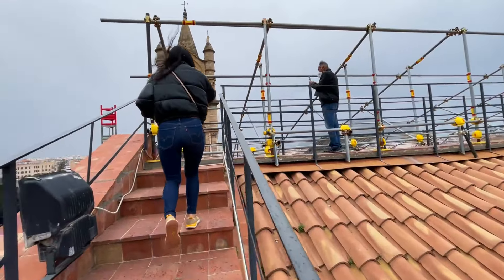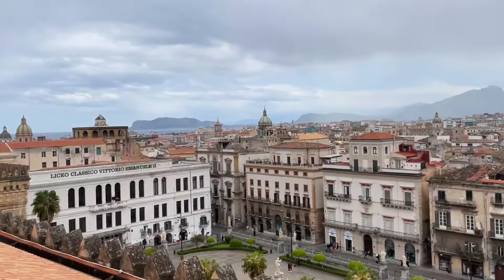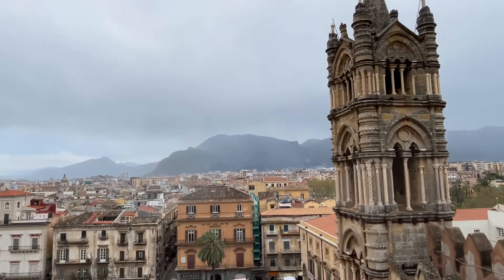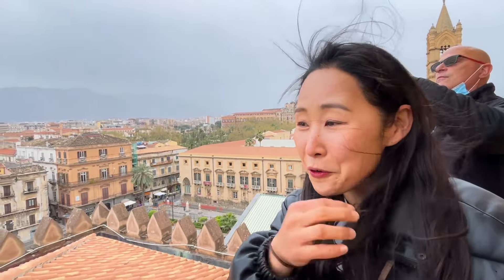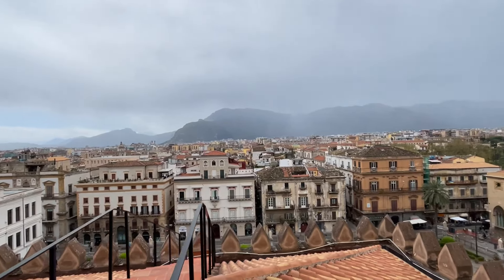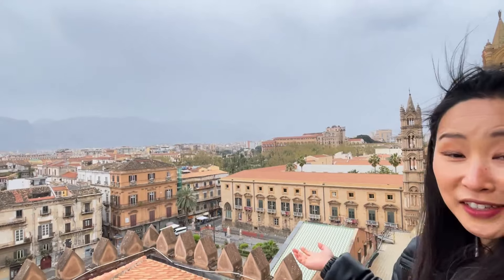Apparently burning off all those arancini on the way up! Pretty amazing view up here. The cathedral itself is free to see, but you have to pay a little extra to come up to the roof — please do it, because this view is amazing, even on a cloudy, rainy, and cold day like today. It is absolutely worth it.